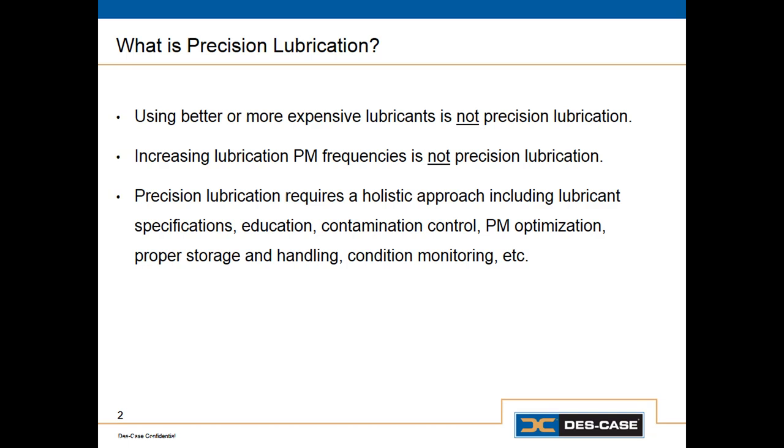Another thing that isn't precision lubrication is just doing more of it. When we do unnecessary lubrication activities, we're just wasting time and wasting resources. In other cases, you can actually cause harm by lubricating something too frequently. So optimizing the frequency with which we apply lubricants is a very important part of this process.